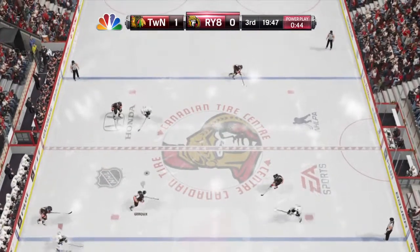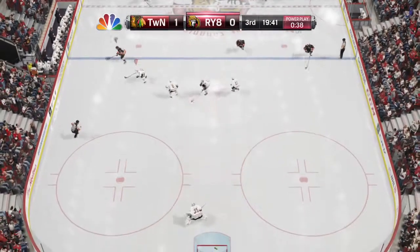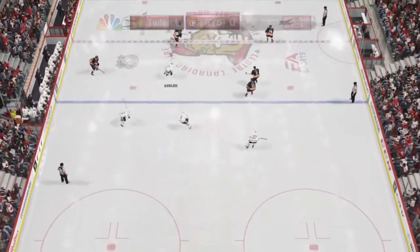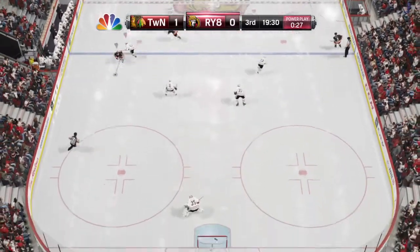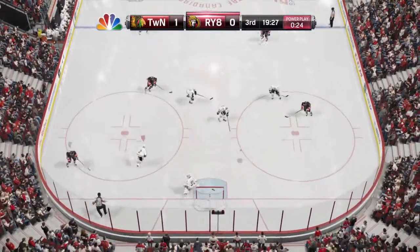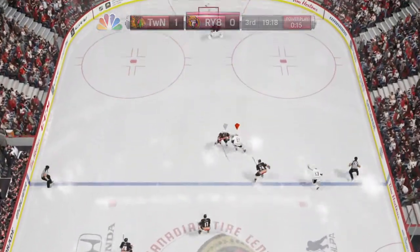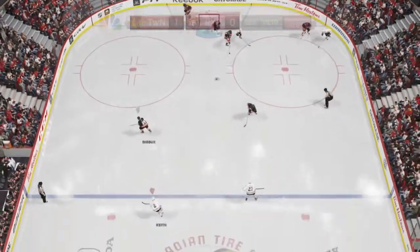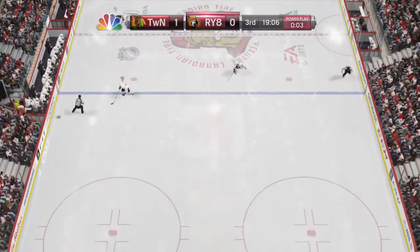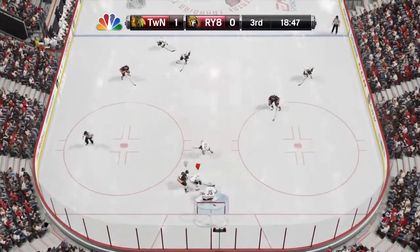Gathered in near the boards by Pavel Natsu. Up the wing with it now. Takes it up near the boards — a shark got a piece of that one. Nice stand-up poke check there. Look at this chance. The Hawks are back even.